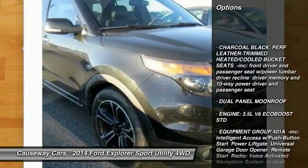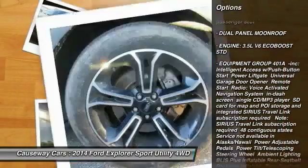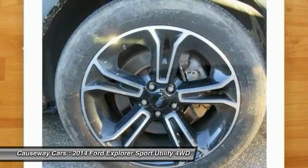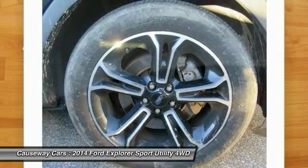Power passenger seat, traction control, stability control, keyless entry, power lift gate, steering wheel audio controls, backup camera, anti-lock braking system, leather-wrapped steering wheel, and Bluetooth.